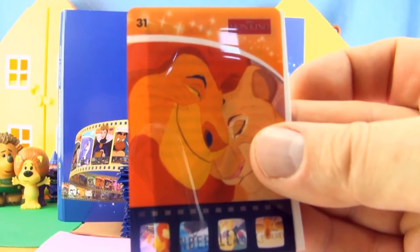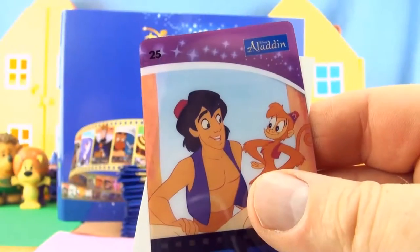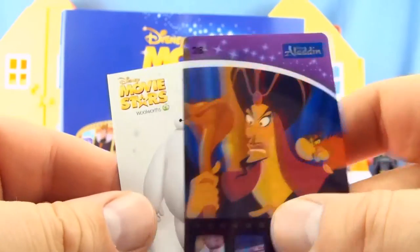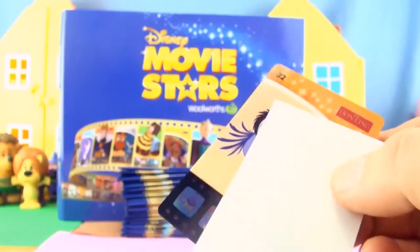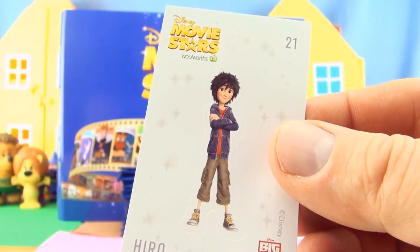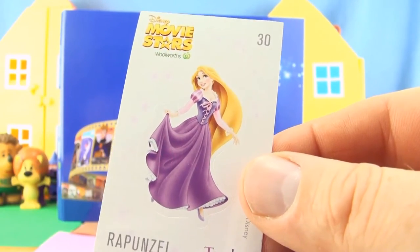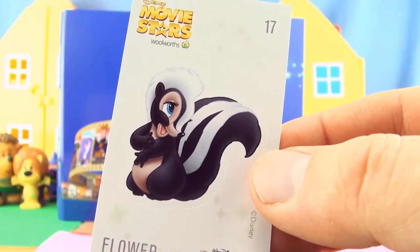Card 31 from the Lion King and sticker 39 Cinderella. Card 25 from Aladdin and sticker number 42 O'Malley from the Aristocats. Card number 28 from Aladdin and sticker number 22 Baymax from Big Hero 6. Card number 32 from the Lion King and sticker number 21 Hero from Big Hero 6, card number 30 from Aladdin and sticker 30 Rapunzel from Tangled, card number 38 from Frozen and sticker number 17 Flower from Bambi.